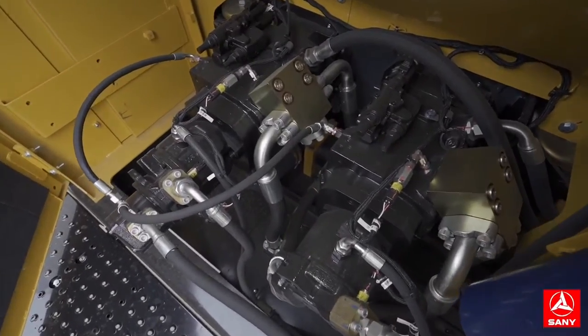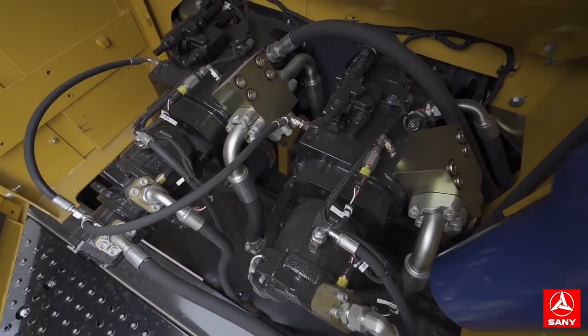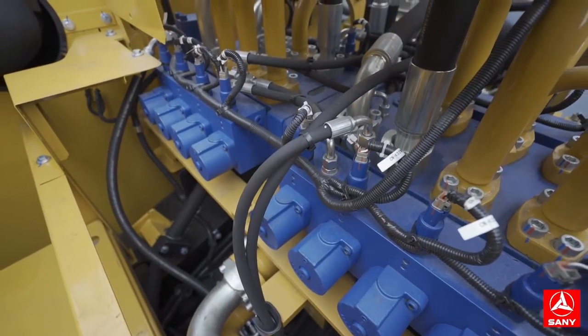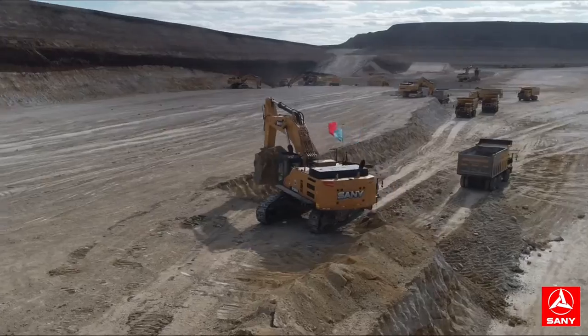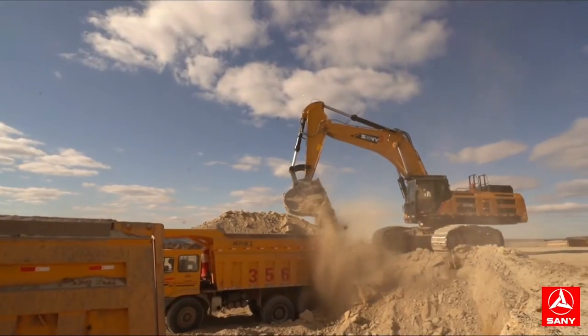Rexroth's main pump and main valve combined with Sunny full electric hydraulic system with high pressure and large flow. Each action can be controlled independently to reduce the waste of power. The main valve core with large diameter reduces the system pressure and power loss.